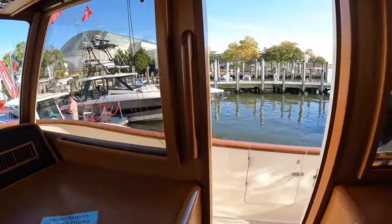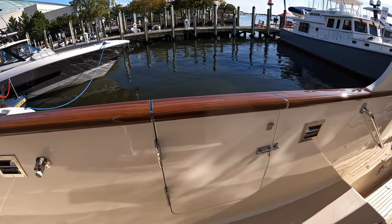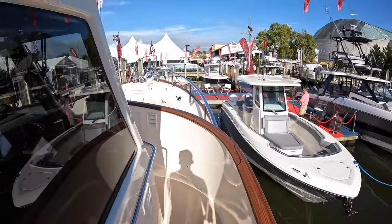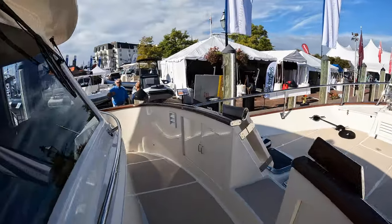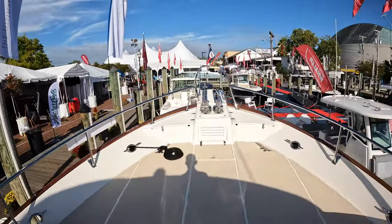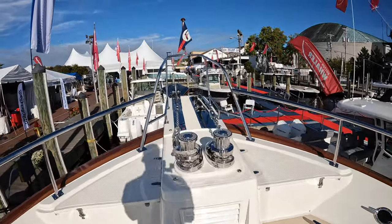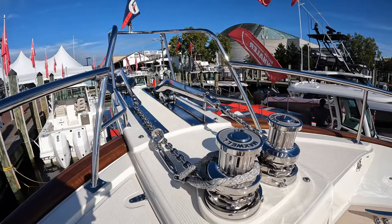Heading outside through one of the side access doors, you'll see there are doors on the side to step onto the yacht. Moving forward, you have a Portuguese bridge, and then two anchors up front — a lot of redundancy on this yacht.